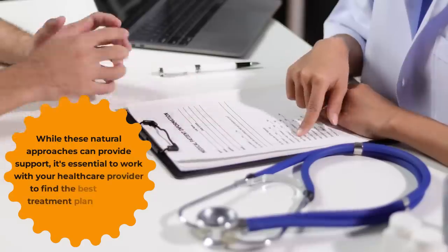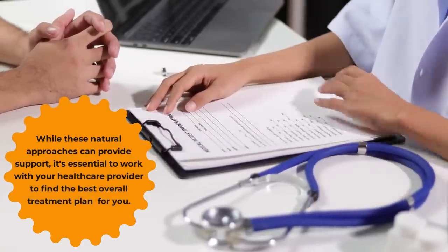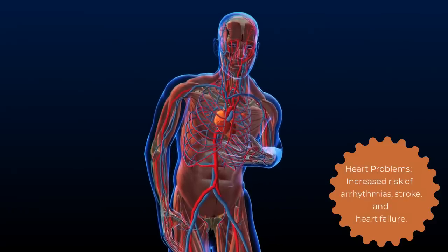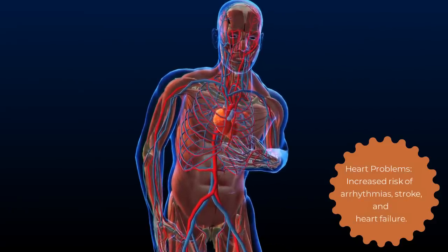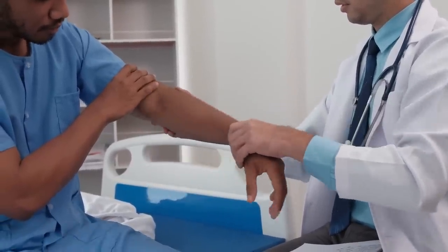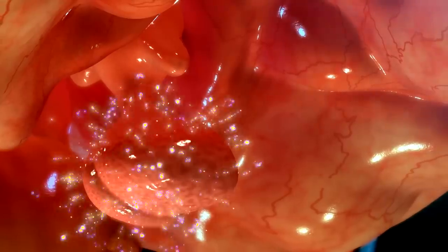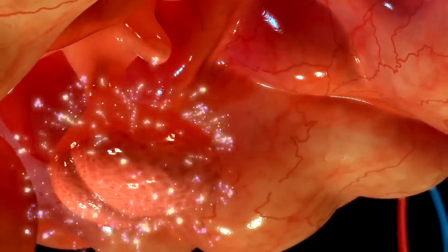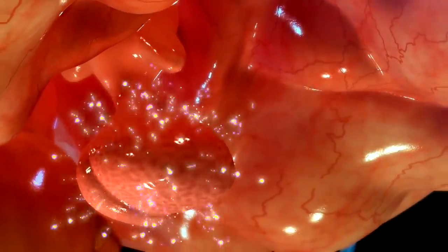While these natural approaches can provide support, it's essential to work with your healthcare provider to find the best overall treatment plan for you. If Graves' disease is not properly treated, it can lead to serious complications such as heart problems, increased risk of arrhythmias, stroke, and heart failure. Osteoporosis — weakening of bones, making fractures more likely. Thyroid storm — a rare, life-threatening condition with high fever and rapid heart rate, often triggered by sudden changes in medication or stress. Thyroid eye disease — severe eye swelling that can damage the optic nerve and cause vision loss.